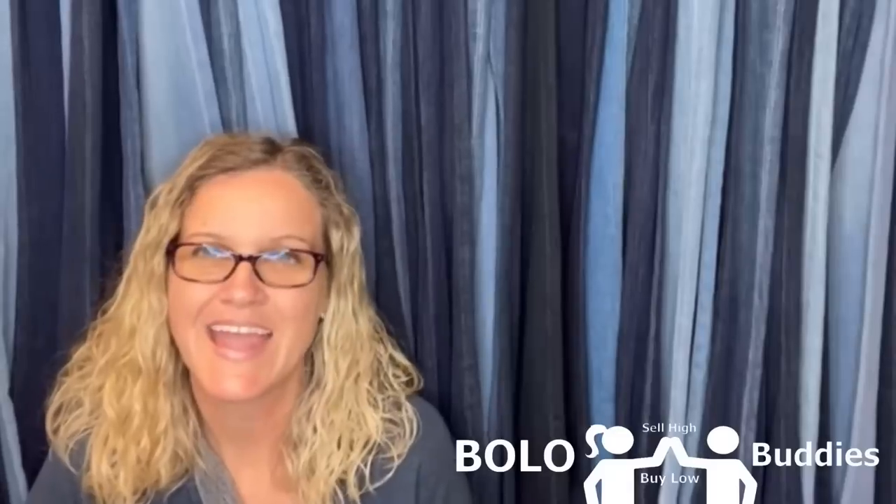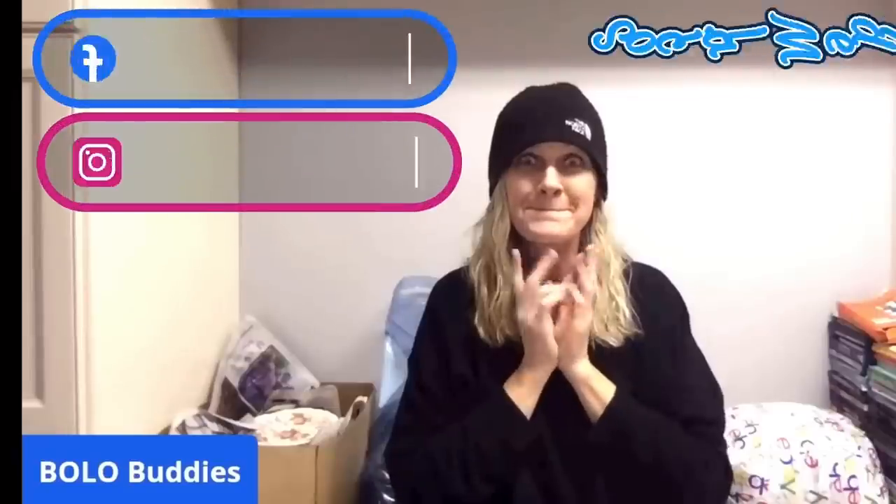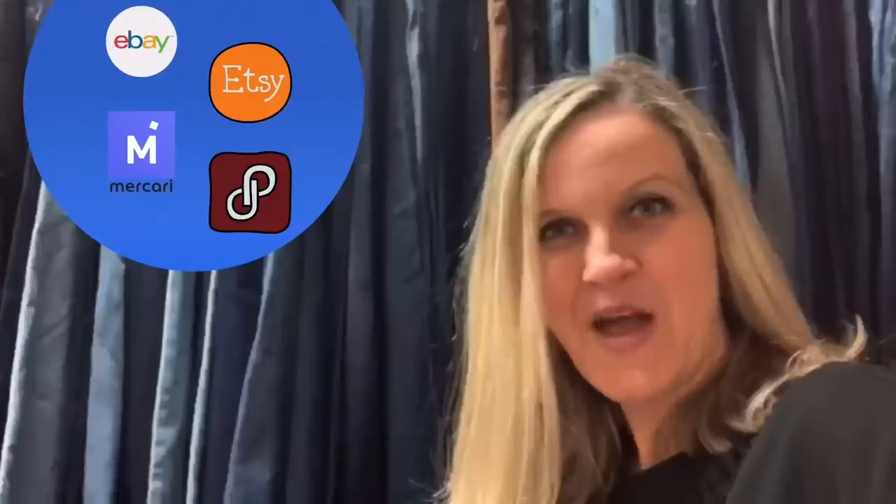How many of those items would you have walked right past? Hey Bola Buddies, thanks for watching. In this video we are going to talk about my bread and butter bolos — items to be on the lookout for, items you can hopefully buy low and sell for a profit. These are items I have picked up at garage sales, estate sales, thrift stores, Facebook Marketplace, YouTube auctions. Typically these items are easier to find, and I sell them for $35 or less.